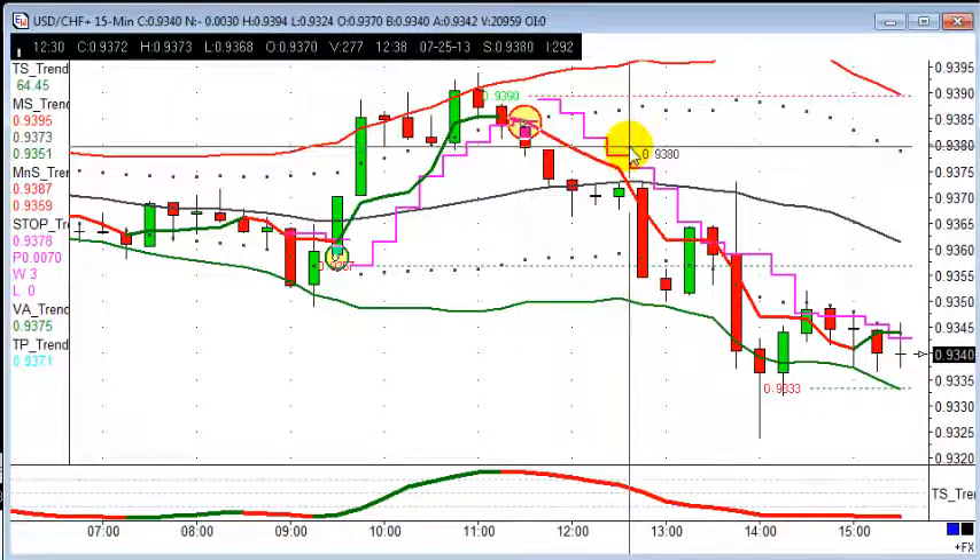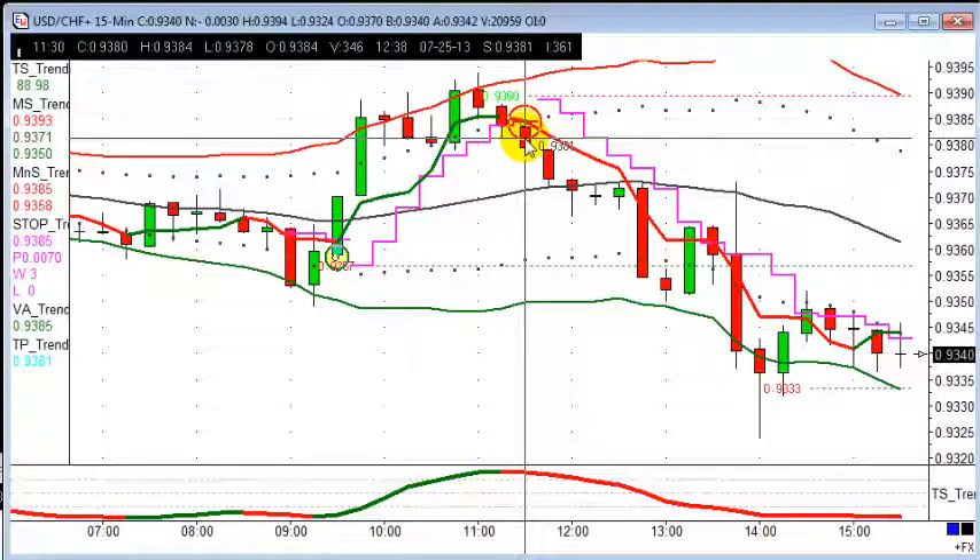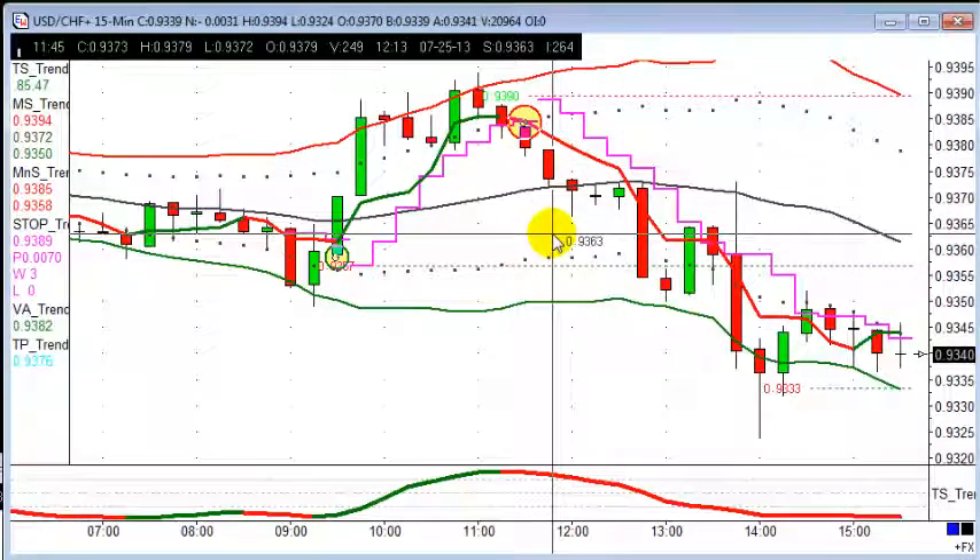We had our entry at 1130 at 19379, looking for that to move down 20 points. This is actually against the trend of the four-hour chart, so I'm just looking to take profits nice and quickly — a good 20 points profit as it moved on.